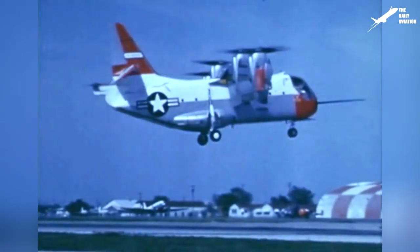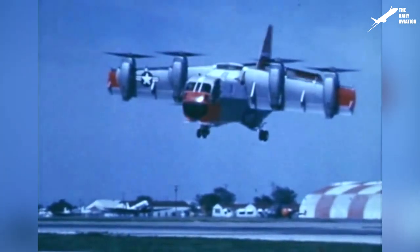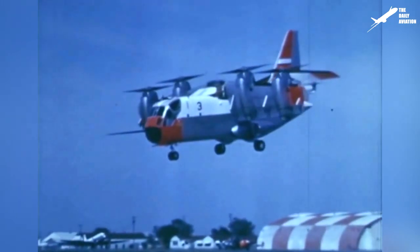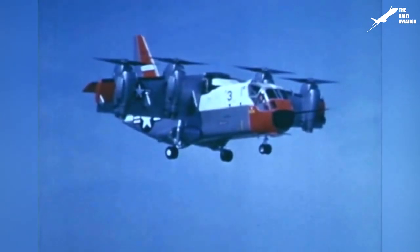Hi, welcome to the Daily Aviation Channel. I'm Mark, and what you see here is not a helicopter, but a convertiplane, and more precisely, a VTOL aircraft produced by Vaught Aeronautics.